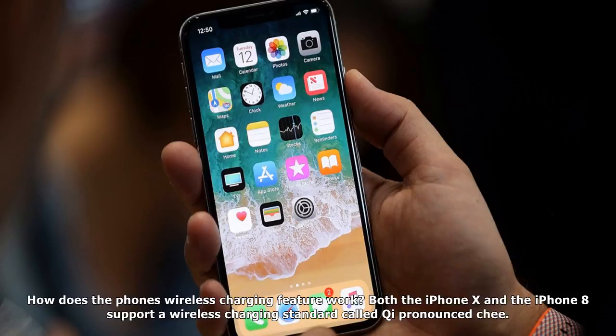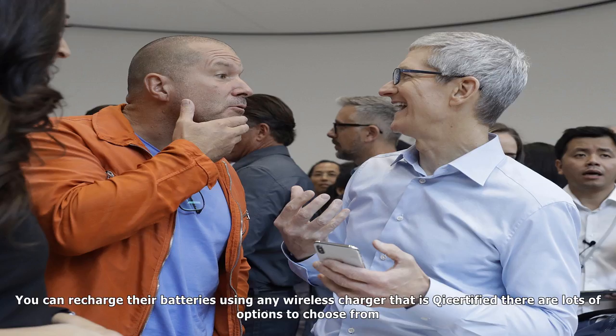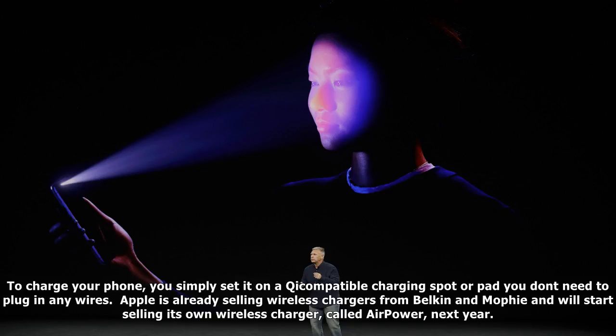How does Apple Pay work with Face ID? You double tap the power button to activate Apple Pay. Then you scan your face with Face ID to authenticate the payment. Finally, you tap your phone on the payment pad.